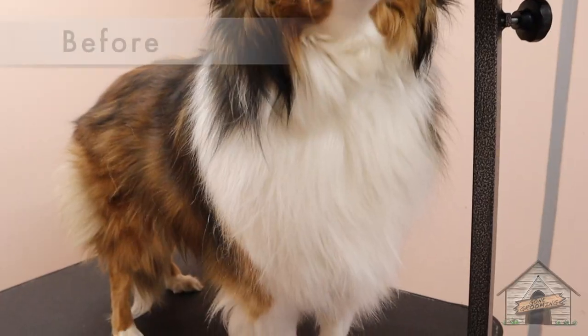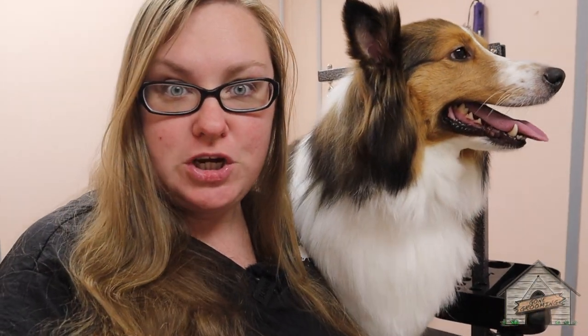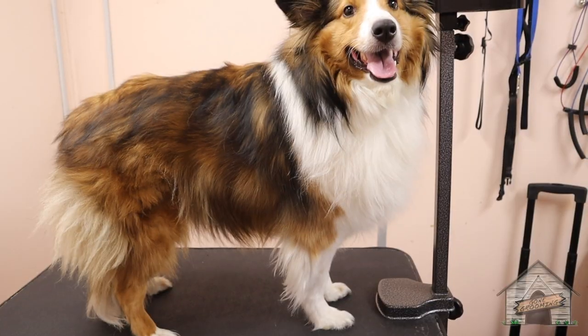So Mr. Cooper here is an adorable three-year-old, and we're going to do his de-shedding, a little bit of brushing, and a little bit of a trim-up, and he is a wonderful boy. Let's get started.